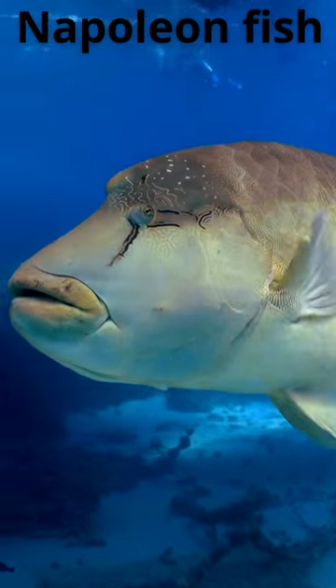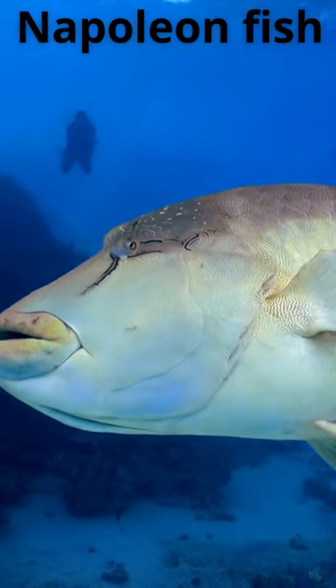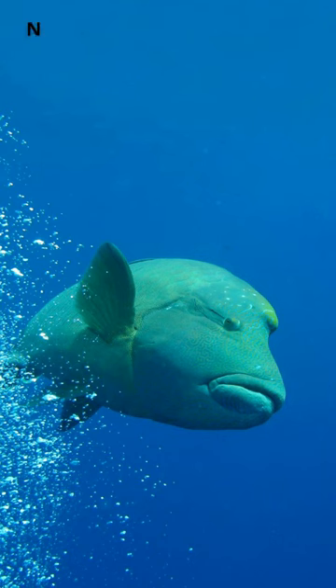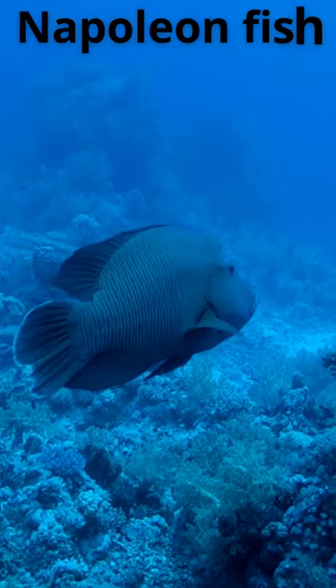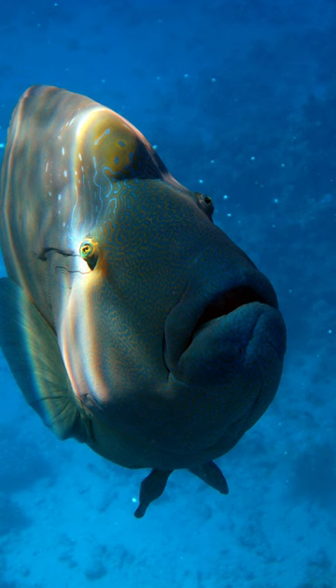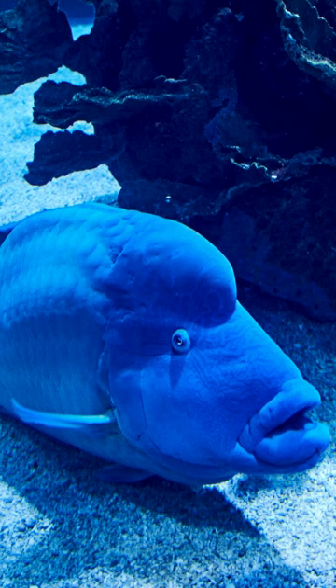Welcome. With its large humped head and mouth full of bumpy teeth, the Napoleon fish is one of the most recognizable fish on coral reefs. Growing up to six feet long, these giants use their strong jaws to crush hard-shell prey like clams, mollusks, and crustaceans. Napoleon fish are found in tropical waters of the Indo-Pacific.